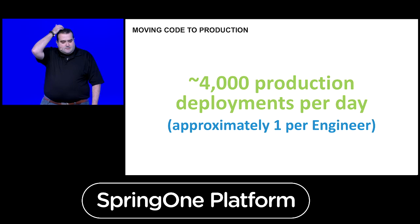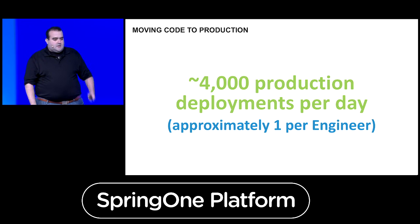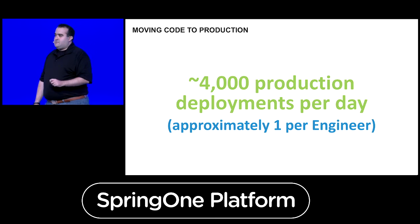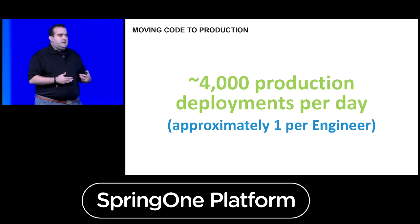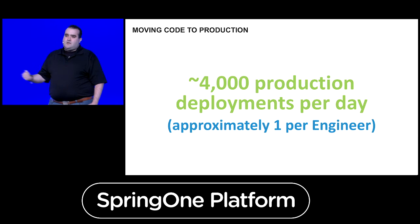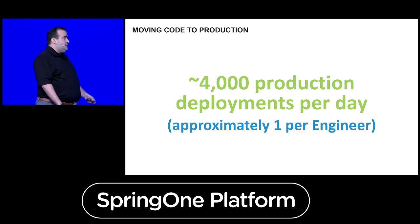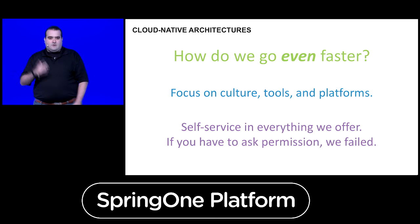One of the things we stress at Bloomberg is being fast and responsive to our customers. We do over 4,000 production deployments a day — on average, one per developer every single day. That responsiveness to our clients is one of our core values. And the challenge for the developer experience team is: how do we go even faster? 4,000 production deployments is not enough. We need to go faster.